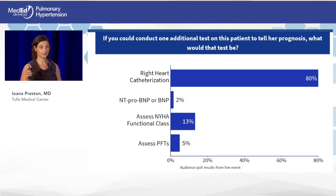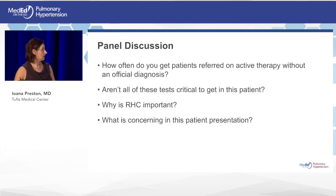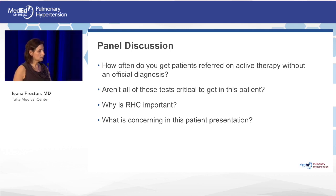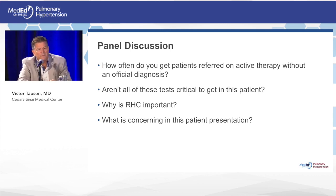Right heart catheterization will give you the most information on hemodynamics and potentially the diagnosis. How often do colleagues see patients referred already on treatment for PH without adequate workup? Unfortunately, too often — patients started on empiric PH therapy without ever having had a cath, based only on an echo. It's getting less frequent but still maybe a quarter of patients arrive that way.